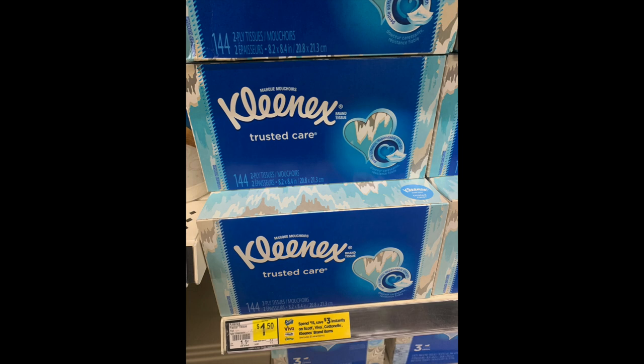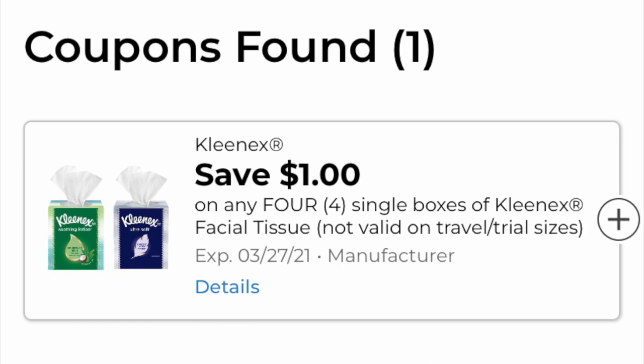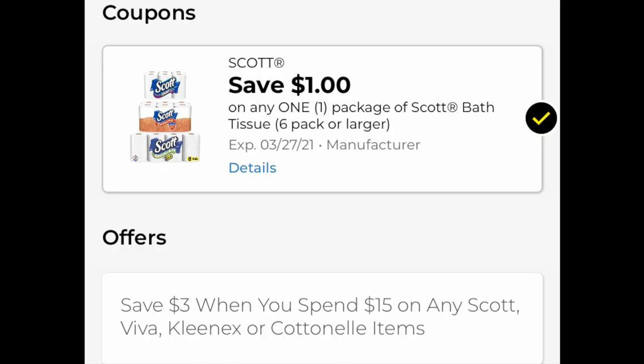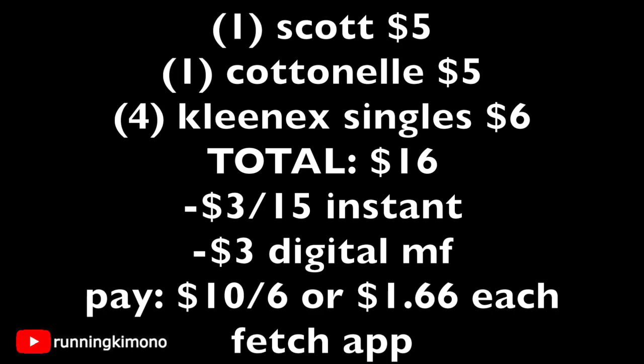We're going to grab four single boxes of Kleenex for a dollar fifty each. These are really large boxes — they'll last you a good long time. There's a unique coupon that showed up: a dollar off four, so load that one. We also have instant savings where when you buy fifteen dollars' worth you get three dollars off instantly for the Scott, Cottonelle, and Kleenex. When you scan the Scott in the app, you can see it says 'save three dollars when you spend fifteen,' so you know you're grabbing the right stuff.